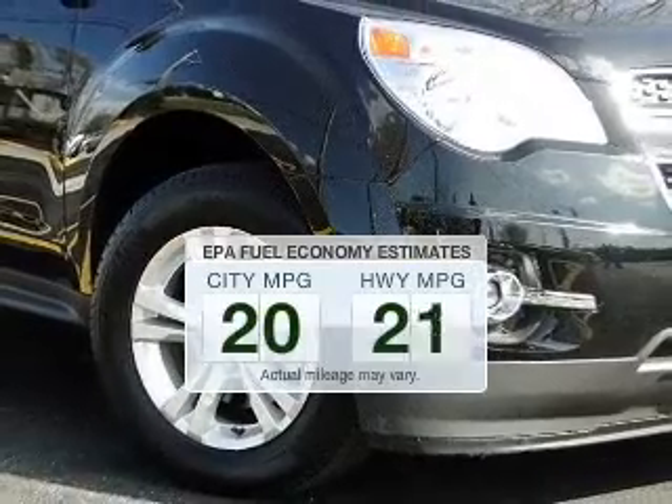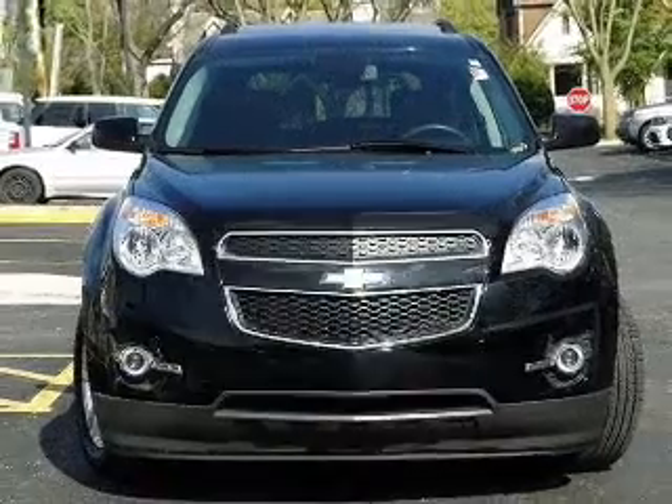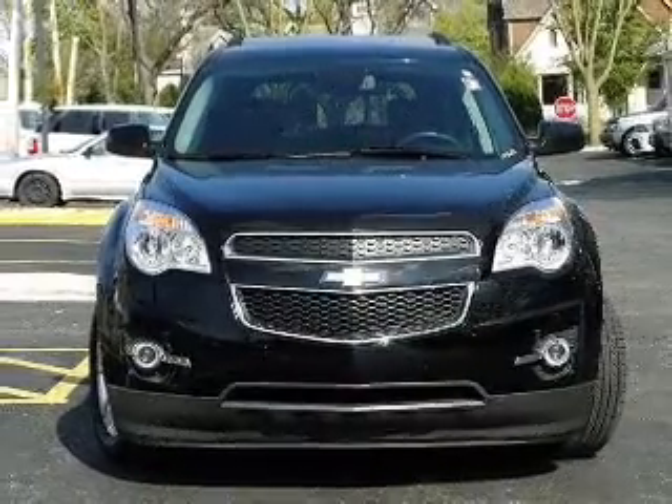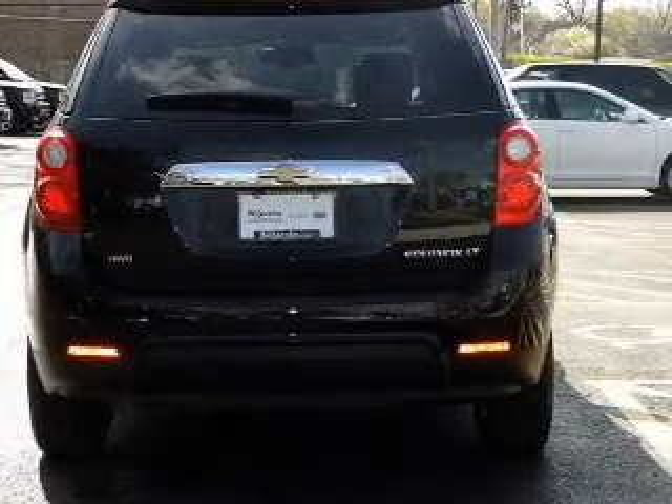Low emissions and the good fuel economy offered in this vehicle are important to you and to the environment. The powertrain includes all-wheel drive with an efficient four-cylinder engine driven by a six-speed automatic transmission.